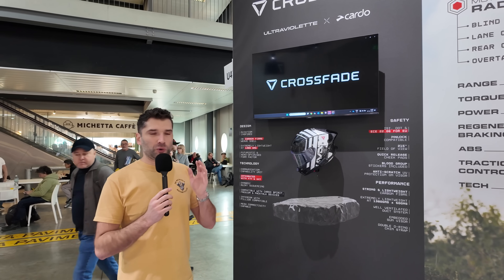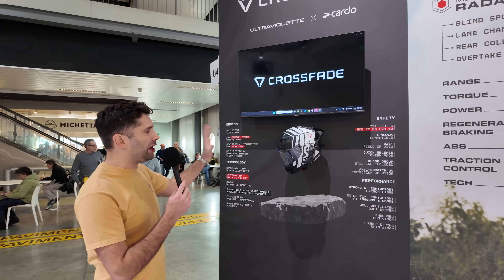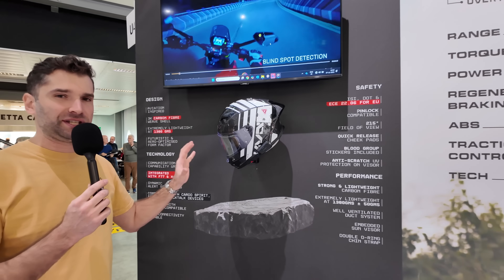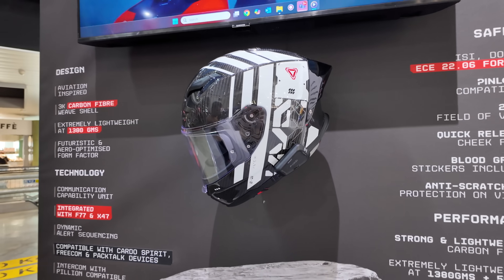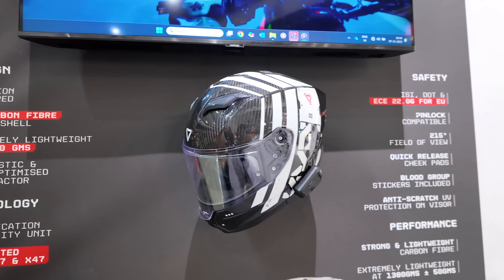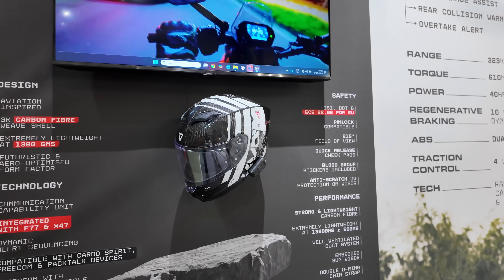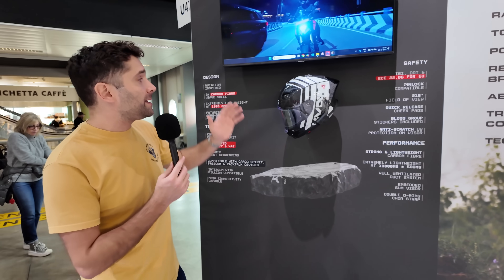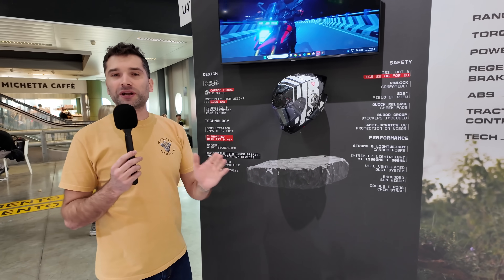Ultraviolet is a tech-forward company, and this is shown by the helmet that they designed. They partnered with Cardo to offer an integrated seamless experience. You saw in the demo I was wearing the Cardo Edge, and the alerts come straight into your helmet and automatically lower the music or any riders talking to you while you're riding. Nothing extra to buy — if you have an Ultraviolet and you buy their integrated helmet, you're going to get all those rider alerts as you ride.